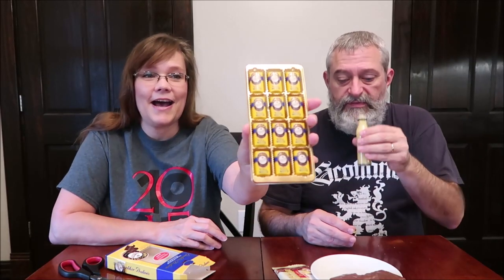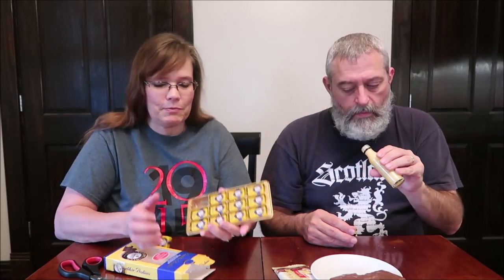Now we're going to try the liqueur chocolates. I think we should try the liqueur by itself first and then try it inside the chocolate. Tell us in the comments how you would use this! I love these packages — the yellow and blue colors are great. These are milk chocolates filled with egg liqueur.